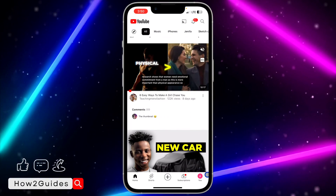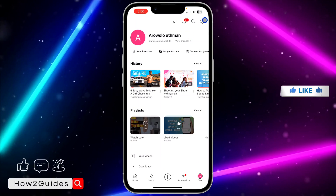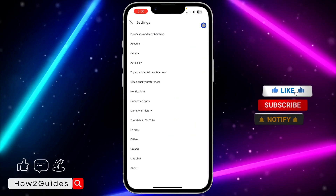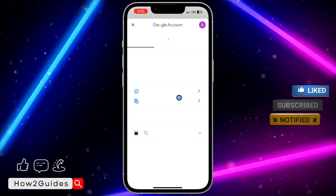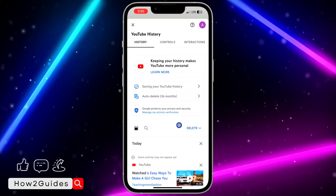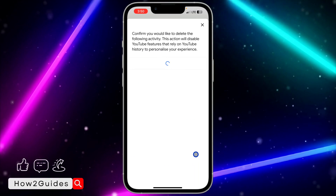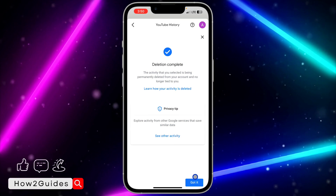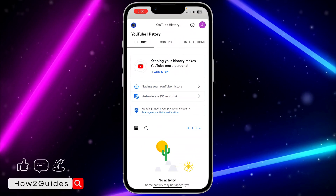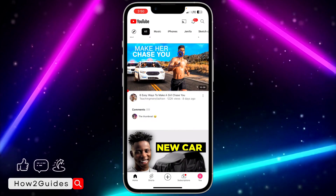I'm going to clear my history and show you. I'm going to click on my avatar at the top right corner to open my settings, then click on 'Manage all history.' I'm going to clear all my history — click on 'Delete,' select 'Delete all time,' then click 'Delete' again. Once that's done, click 'Got it' and go back.